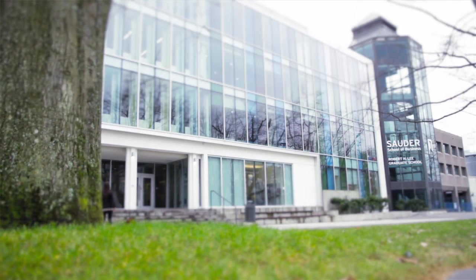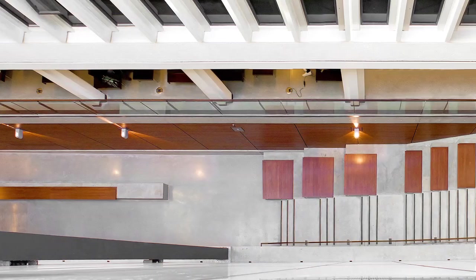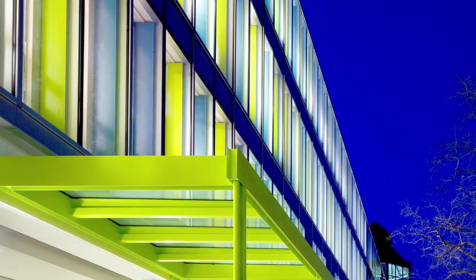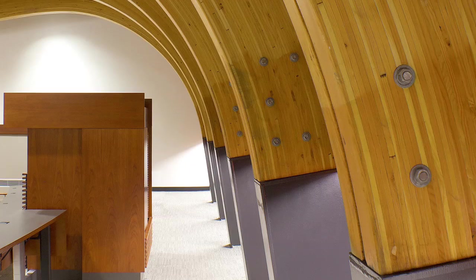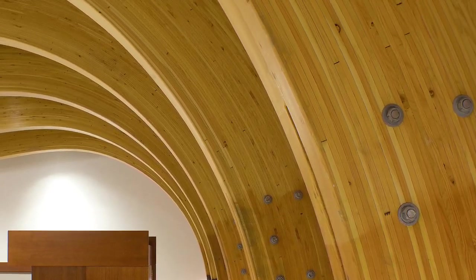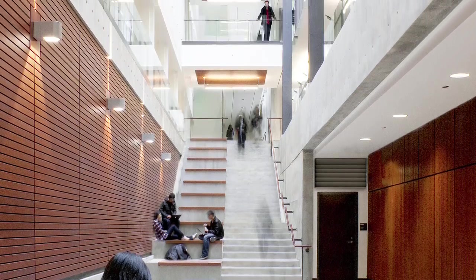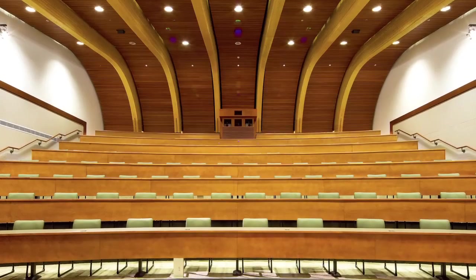The Sauder School of Business is a renewal project and expansion located on the Point Grey campus at the university. It's comprised of a 55,000 square foot addition as well as the renewal of the existing buildings that make up the business school, and the project will be completed in 2012. What we needed to do was come up with a way that we could work in this non-combustible environment but infuse some warmth, and the only way we could see doing that was by incorporating wood. One of our key design approaches was to create a central atrium between the addition and the existing building, and essentially what we've done is line as much of that atrium with wood — the walls, the soffits — and it all leads up to a leadership center that is totally enveloped in wood.